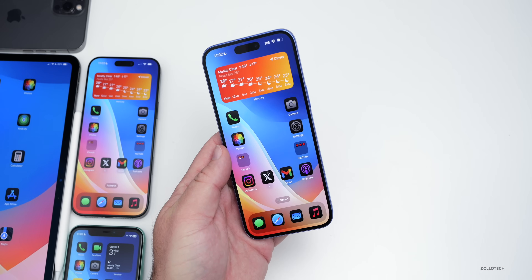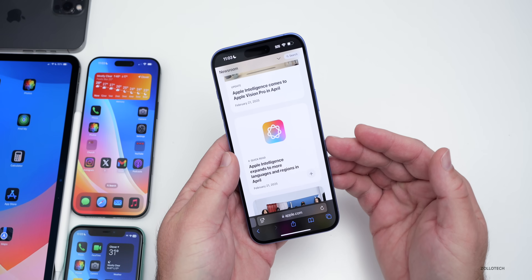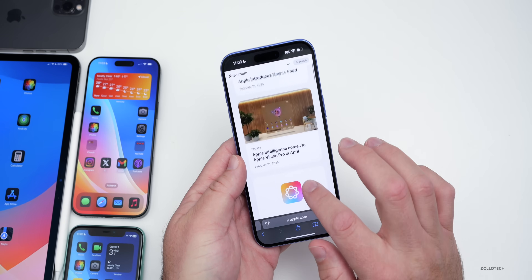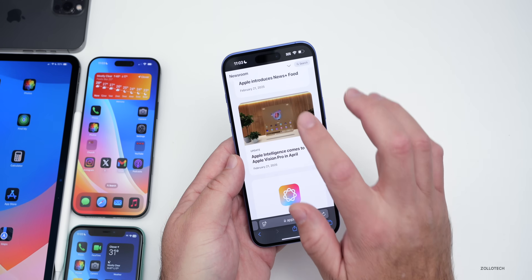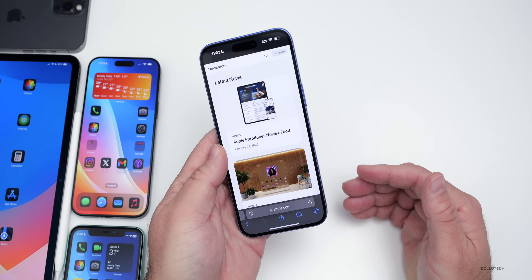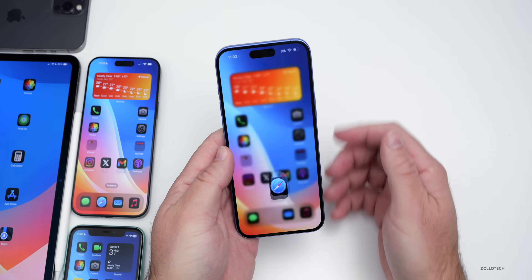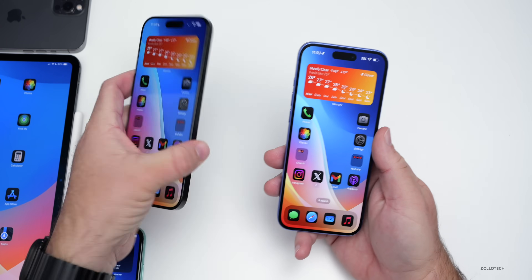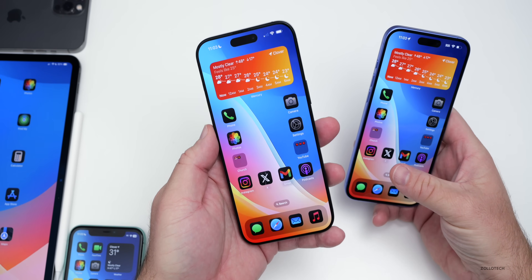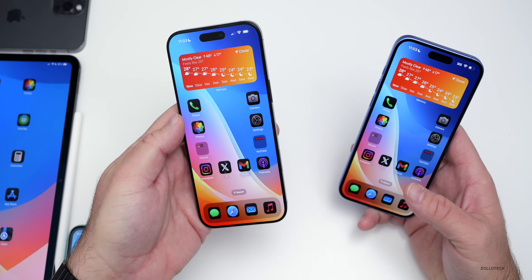As far as upcoming features, we've got quite a few with iOS 18.4. Apple Intelligence is expanding to more languages and regions in April — that's the release of iOS 18.4 — along with Apple Intelligence coming to Apple Vision Pro and a News+ Food section in the News app. We're also expecting new emoji, stereo audio recording with screen recording, HDR video, and picture-in-picture using the camera. We haven't seen those features yet, but they could be coming in iOS 18.4 betas fairly soon.